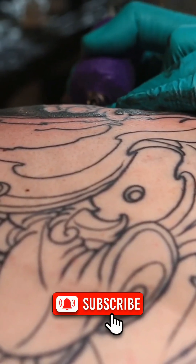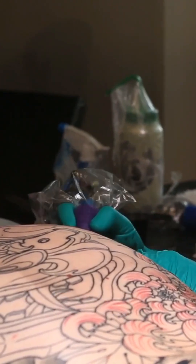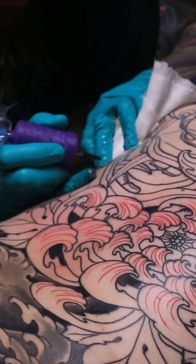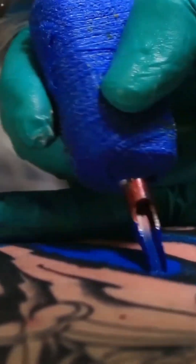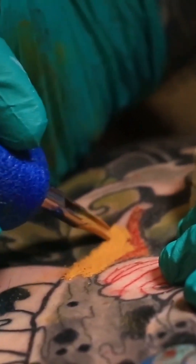We're about to tell you something that'll completely blow your mind. Have you ever wondered how tattoos actually stay in your skin without spreading out or fading completely over time? A lot of people assume tattoos simply sit deep under your skin, held in place by the surrounding tissues. But the truth is way more fascinating, and honestly, kind of crazy.